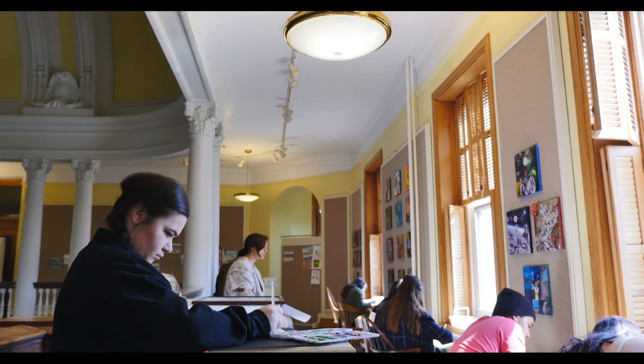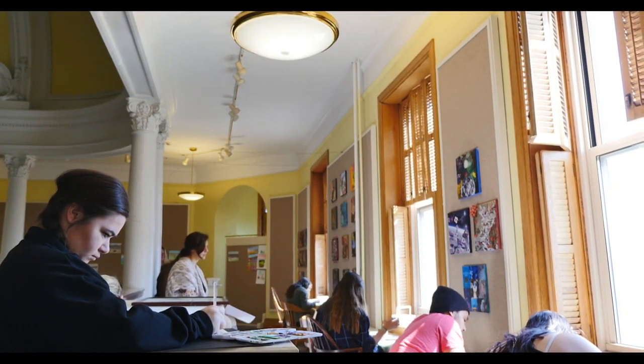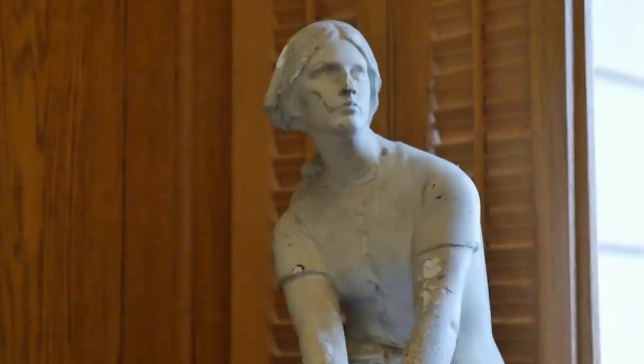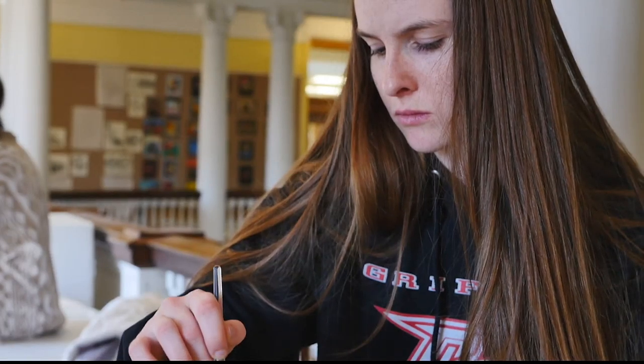I find that it's fitting to have an art gallery on the top floor, where you can look up and see all these beautiful stained glass and sculptures and the columns, and looking down into the rotunda — the building itself is just inspirational. So I find it really fitting that we have our gallery up here.